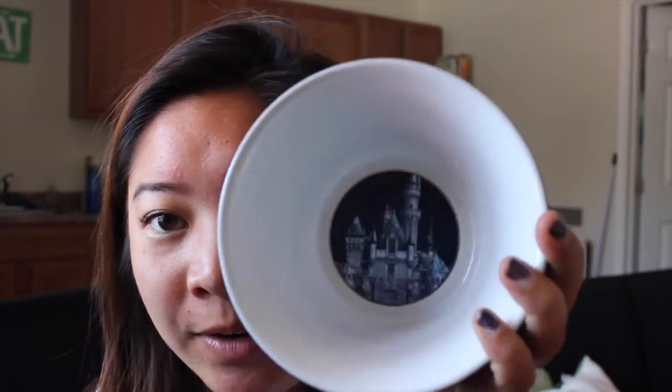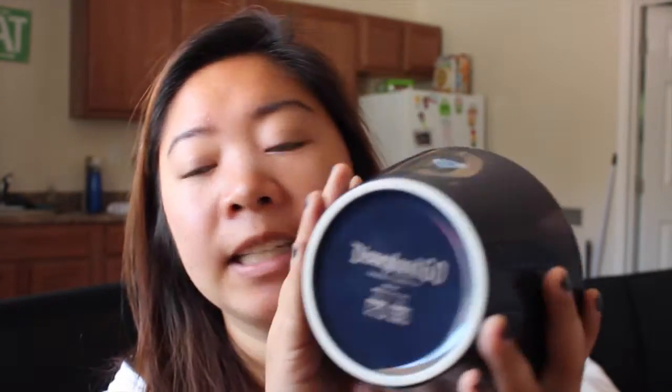The next thing is my absolute favorite of them all — this diamond celebration bowl. It has the castle inside with a gold circle border around it. I really love this bowl, and I eat out of bowls all the time. On the bottom it says Disneyland 60th Diamond Celebration along with care instructions. I only got two diamond celebration items: the mini ear pin and this bowl.